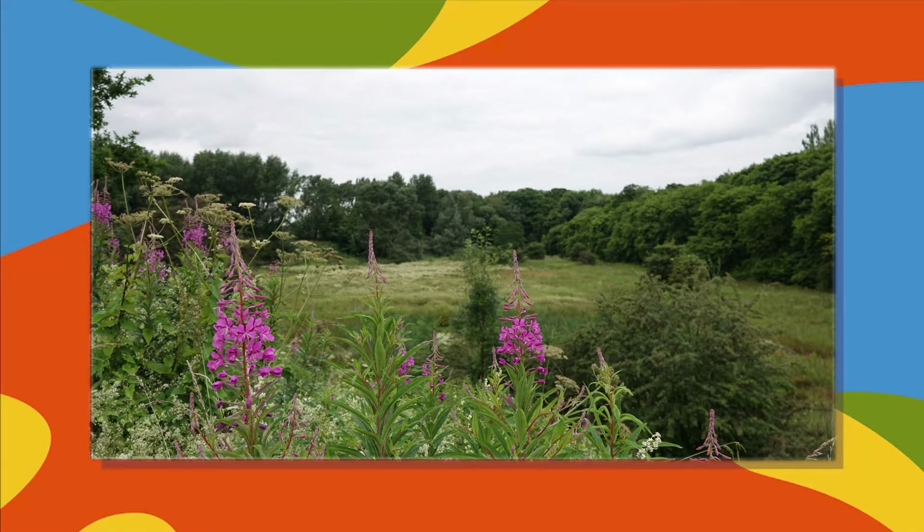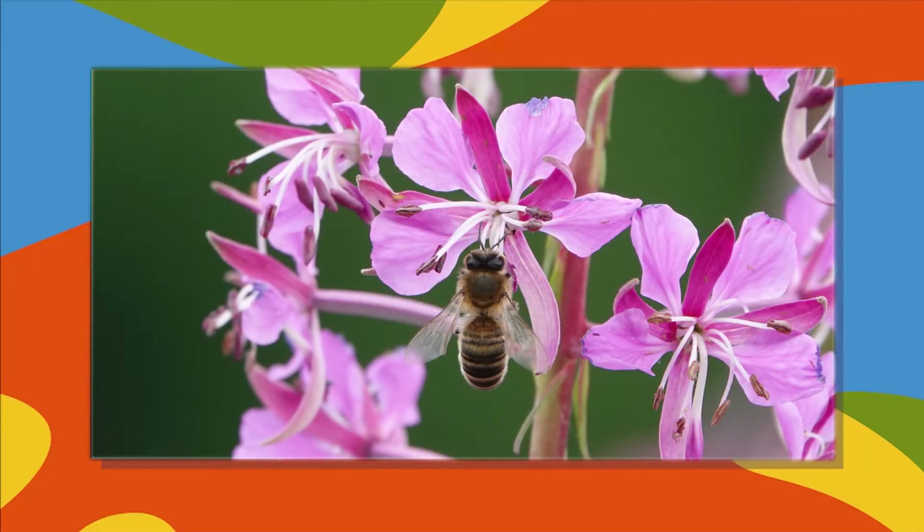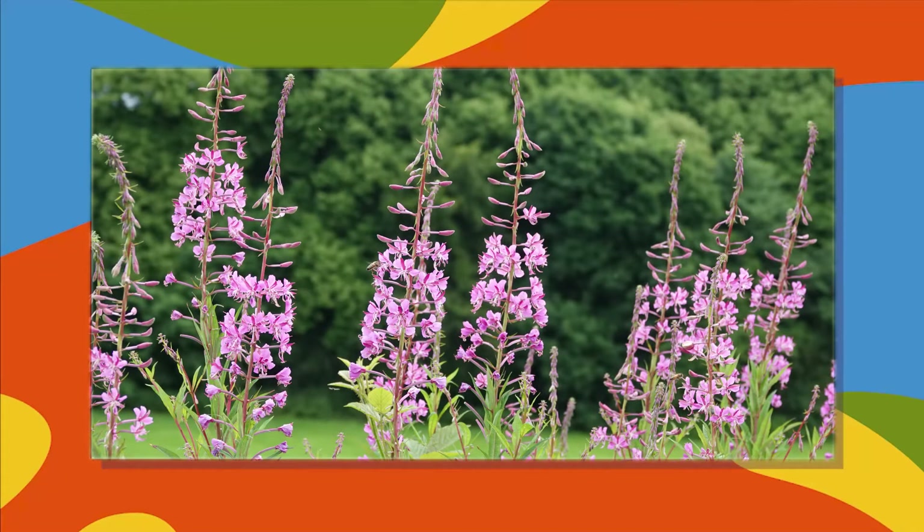Another view across the meadow. Close-up of a blue tit in a hawthorn tree, and a honey bee on a flower of the rosebay willowherb. More views of the purple flowers of the willowherb, and another meadow surrounded by trees.